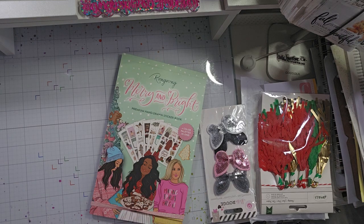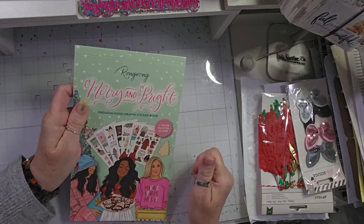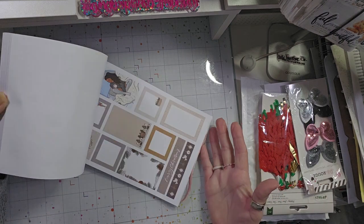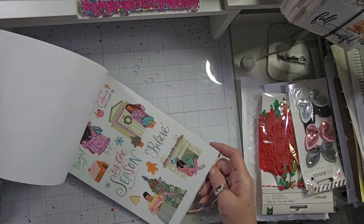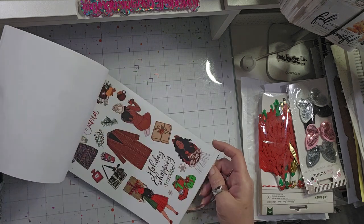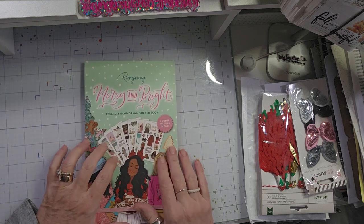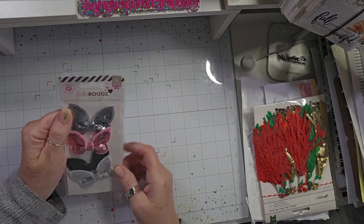First, I couldn't remember if I had shown you the Merry and Bright Wrong Wrong sticker book. They have really upped their game — rather than just being about boxes, there's a lot more decoration. This sticker book is expensive, but I like to go through Amazon because you get free shipping. I'll link it down below in the description.